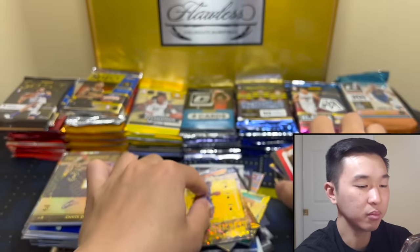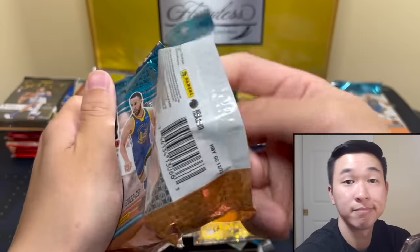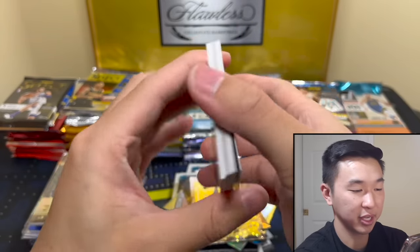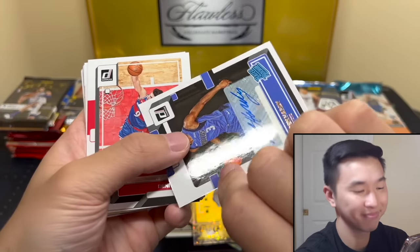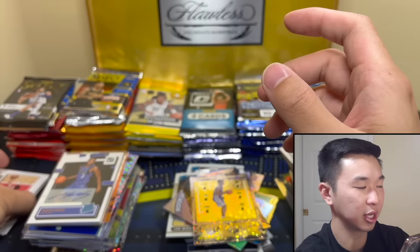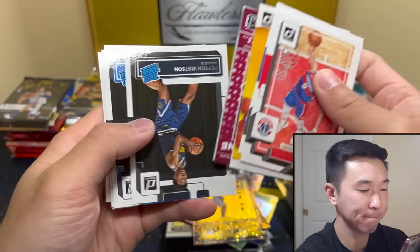Devion — let's do Donruss. Donruss should on paper give us something — we've just seen nothing so far. I'm just gonna cut the base cards that you've seen a hundred times — save five seconds. There we go. Not a bad autograph, it's just the base one unfortunately. Take that — not a next day, not a parallel, but good player to get. And is that it? That's it yep.